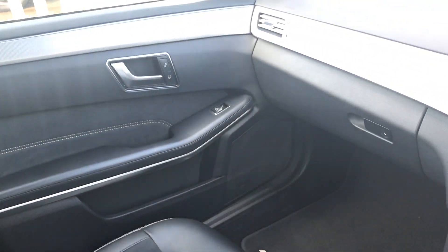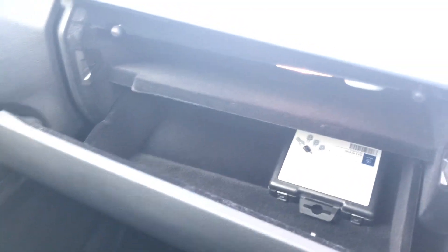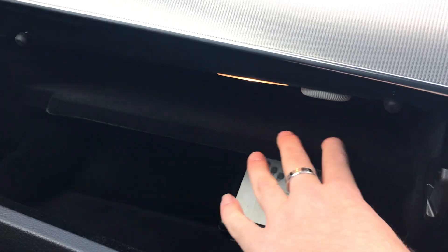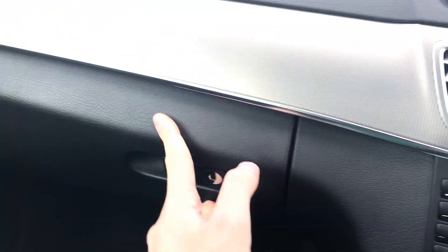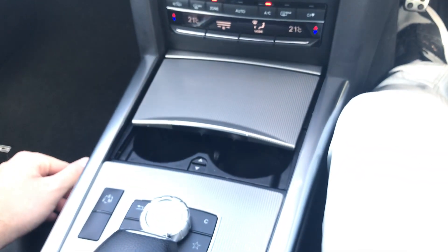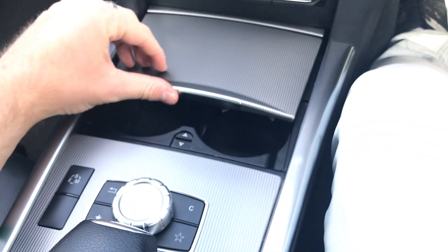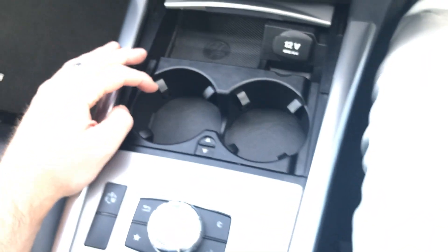In terms of practicality, you've got good side storage bins and a large lockable glove box divided into two layers, so you can put booklets and paperwork at the top and keep different items at the bottom. You've also got smart storage compartments around the car and cup holders.